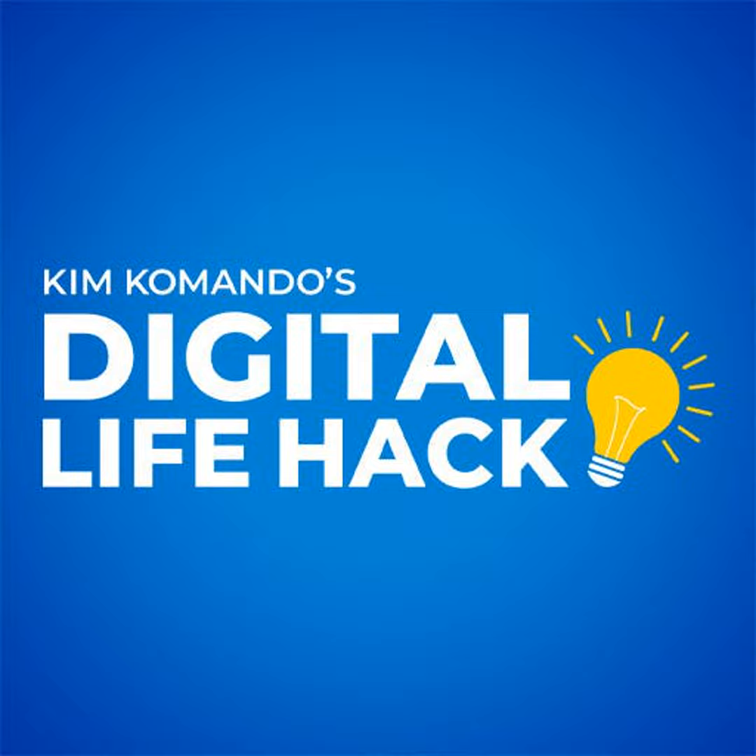This lets you listen to a podcast very, very, very slowly, if you ever wanted to do that. Get more tech tips 24-7 at Commando.com.